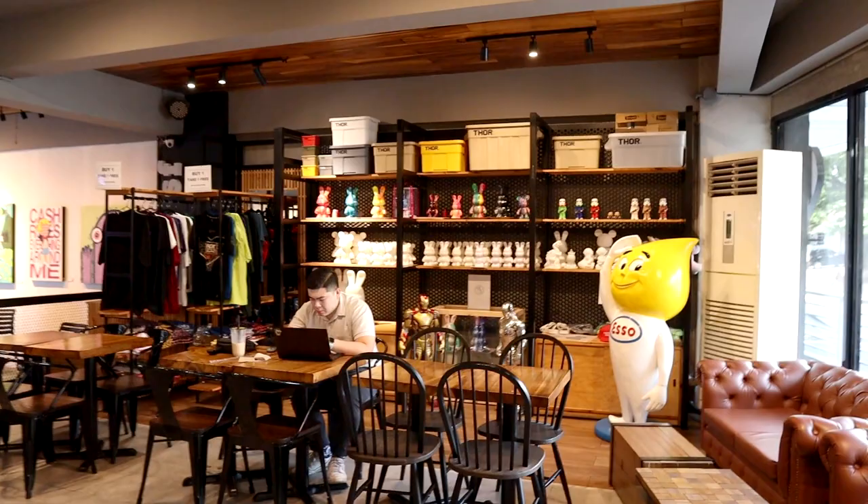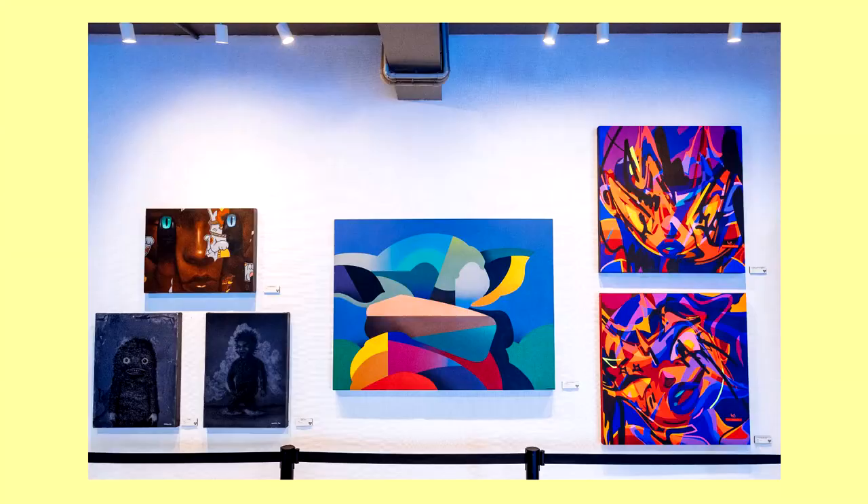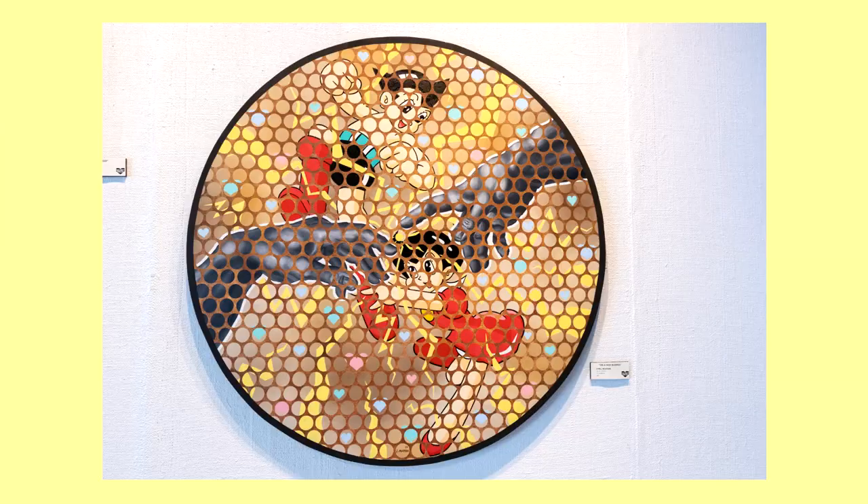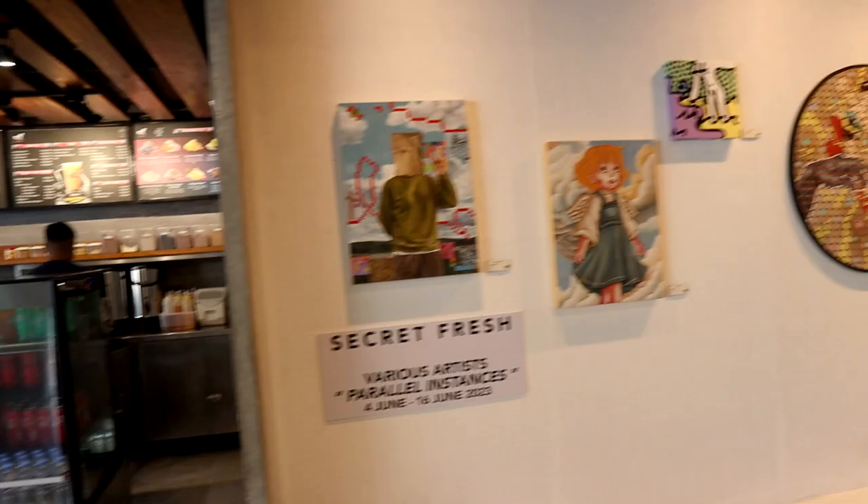Upon entering, to your right you are greeted by their merch area. Various paintings are hung on the wall — they vary depending on the exhibit going on. Love this Astro Boy homage piece. This is the Big Boy Pizza counter.